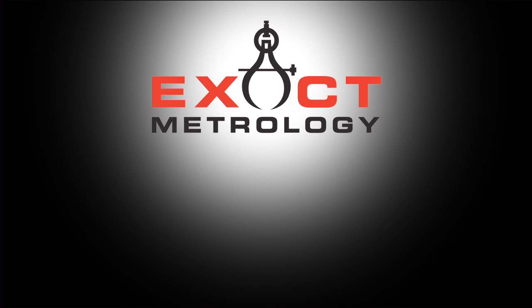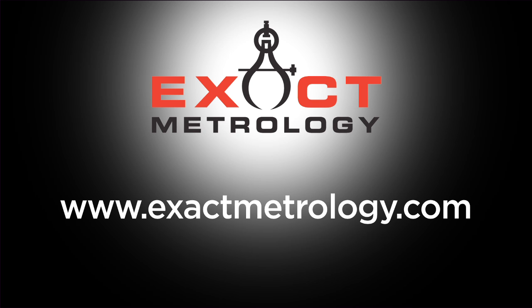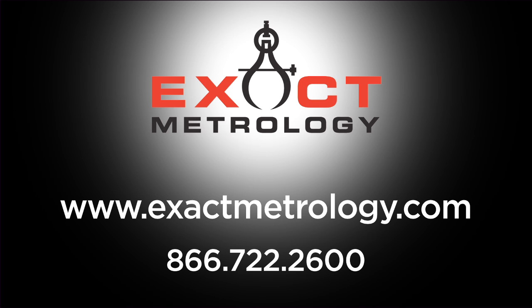For more information on the Leica laser tracker, please visit our website at www.exactmetrology.com or call 866-722-2600 and ask to speak to a sales representative.